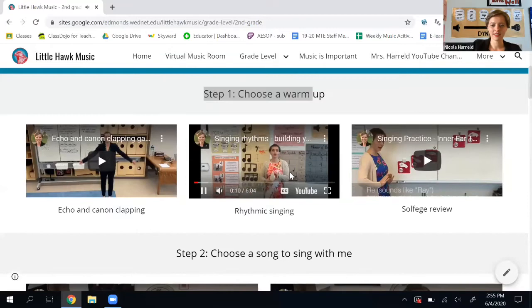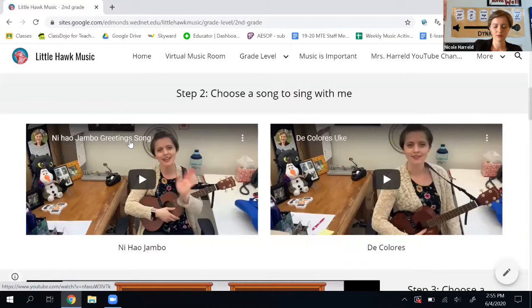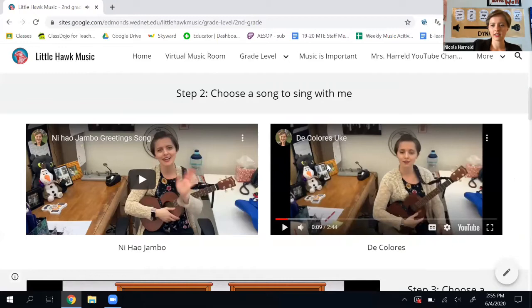When that video's over, I go to step two — choose a song to sing with me. There are two songs for you to choose right now: Ni Hao Jambo and De Colores. I'm going to click on De Colores today. I can watch this here or I can make it full screen.